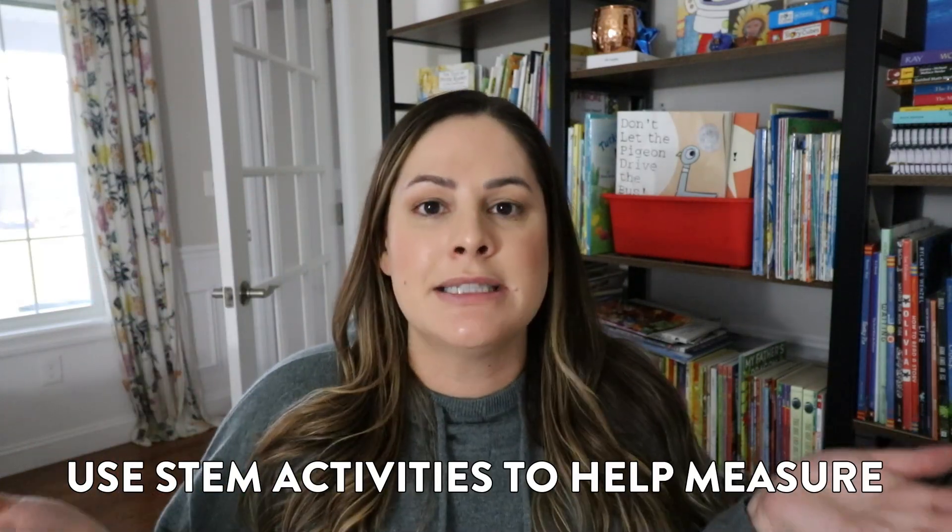Activity number two is to use STEM activities to help students measure. This type of activity has many different possibilities, but for example, you could have your students build a kite — you can find simple instructions online — and your students will need to measure things accurately to correctly make a kite. Similar to baking, this will really help students be precise with their measurements because they will have to follow instructions. STEM activities are great for many different reasons, but don't forget that the M in STEM stands for math — a great time to incorporate measurement standards that might not get much teaching throughout the rest of the year.